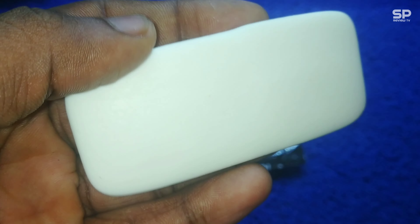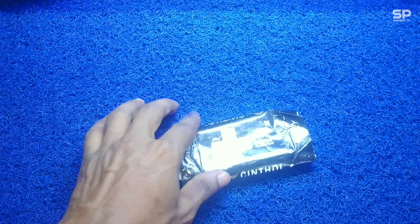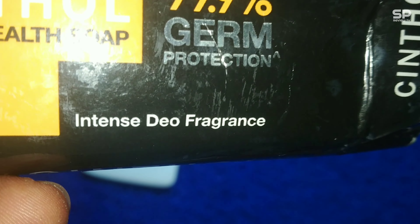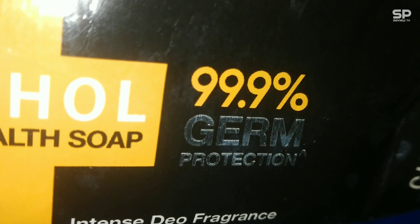I used this for about six days, two times per day — that is 12 times. It's an antibacterial soap which gives protection from germs, and it claims 99.9%, but I am not sure of that. The fragrance is good and it helps to control body odor for some time.